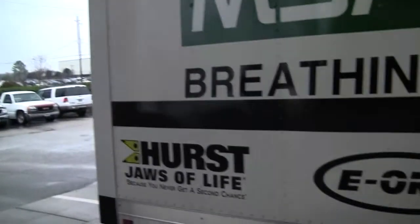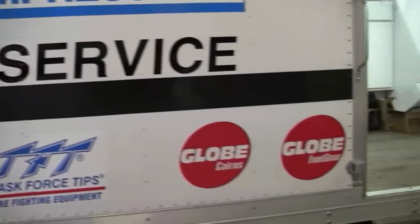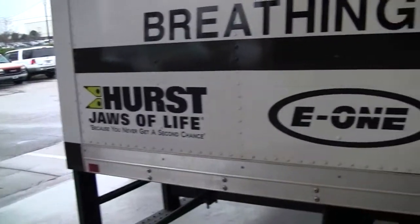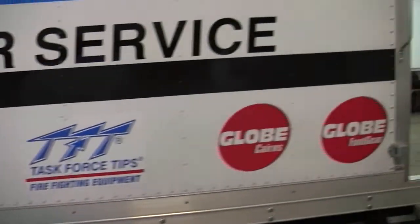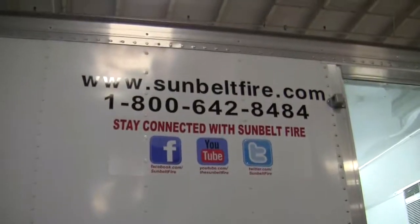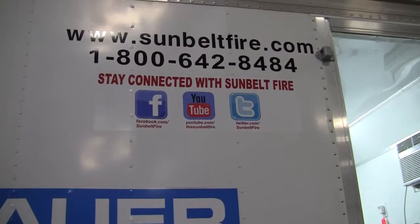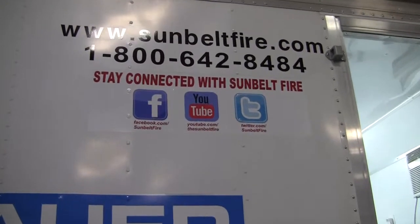So if you see this truck coming down the road, you will have a good idea of where it's going or what it's going to be doing. These are just a few of our vendor partners who we represent in our territory. And these are some of our sites that people can hook into us at Facebook, YouTube, or Twitter.